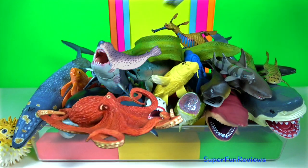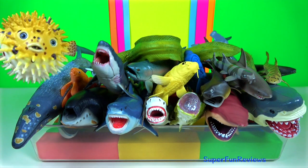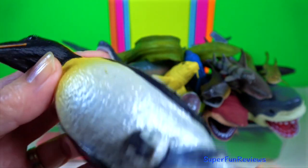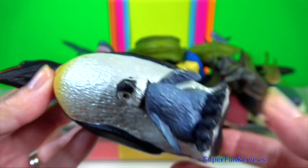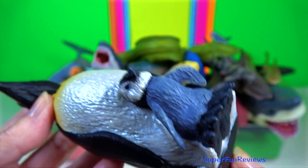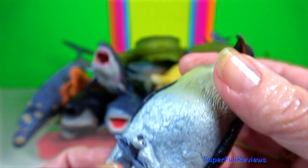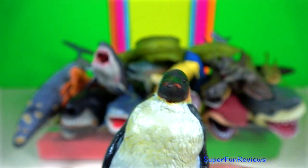Please subscribe and turn on notifications so you're one of the first to know when I upload. The female emperor penguin is the tallest and heaviest of all living penguin species and is endemic to Antarctica. The female lays one egg — it is pear-shaped. So she can feed, the female transfers the egg back to the male. He spends the dark, stormy winter incubating the egg against his brood patch. It takes up to 75 days until it hatches.